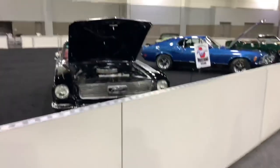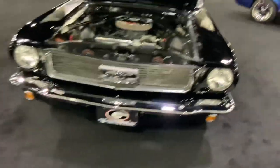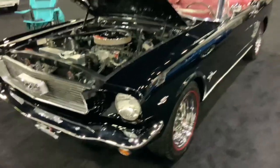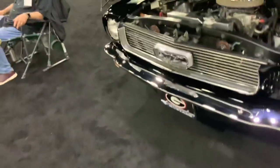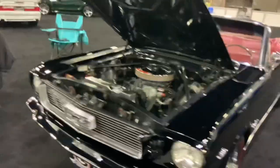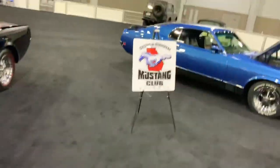A lot of young kids love this just as much as we adults do. And check this out — here's a Mustang convertible from the 60s with a beautiful Georgia plate on there. Go Dawgs! This is the Georgia Regional Mustang Club.